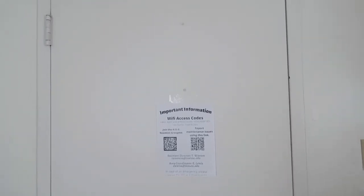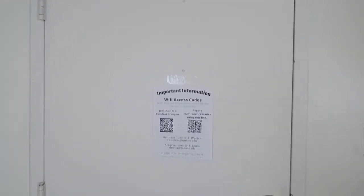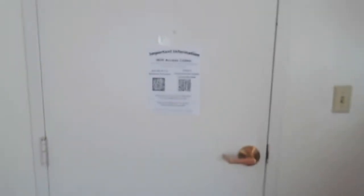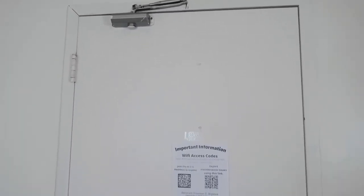When you first come in, here's the door — it's cute. Yeah, I love the little girl handle. This is the door to come into my room. I have my room to myself, so I have a single.